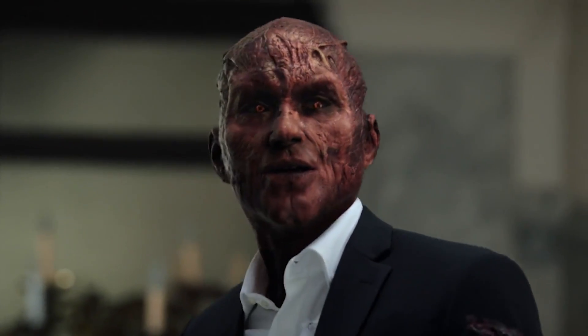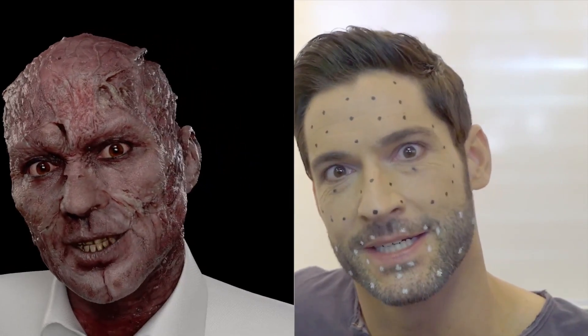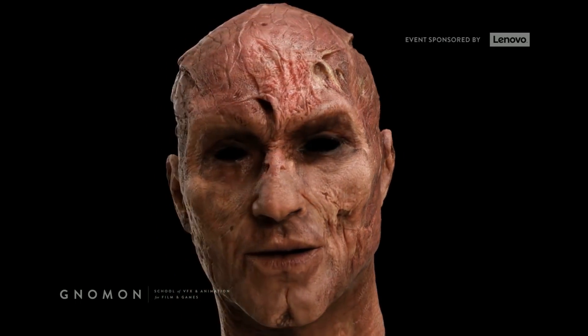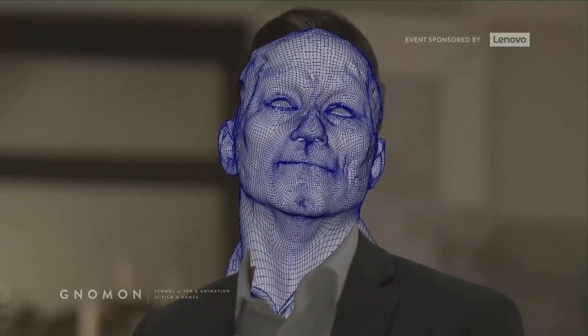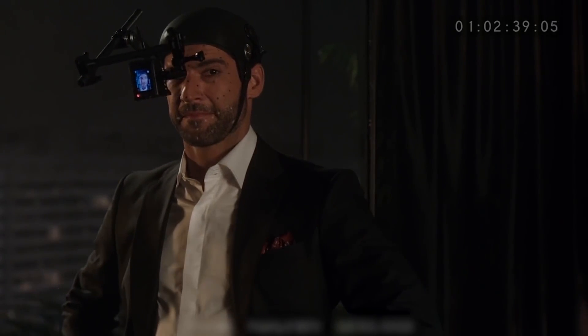Lucifer's devil face was another tricky concept. Initially in the pilot, the face was prosthetics, but was later replaced by VFX to give the face a little bit more depth. This made the experience a lot more comfortable for Ellis, who no longer needed a mask, but instead a load of mo-cap spots on his face, which Ellis described as looking like he had measles — even though spots didn't manage to blemish his annoyingly perfect face.